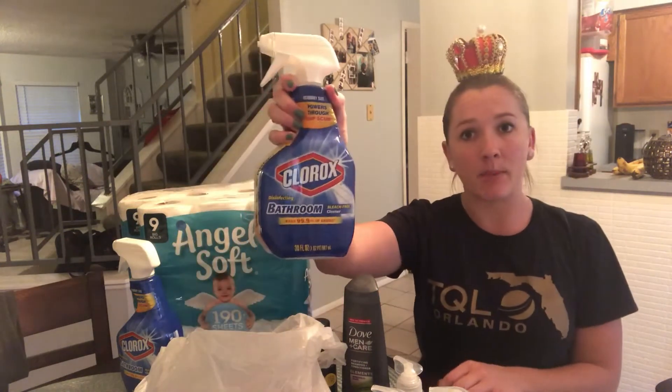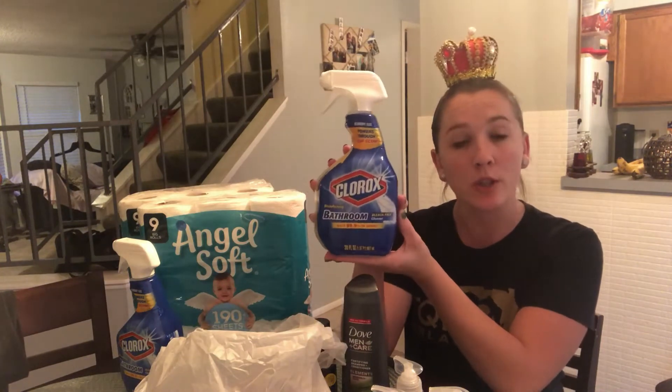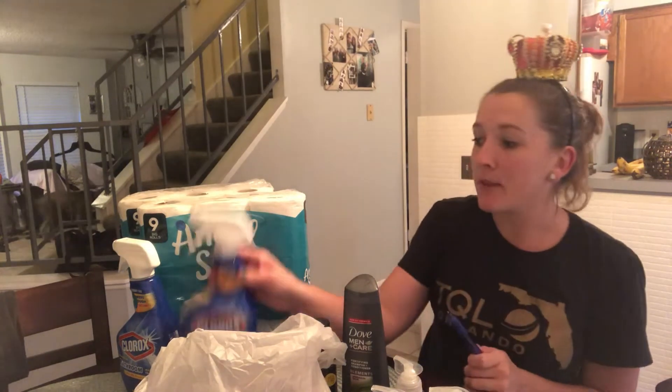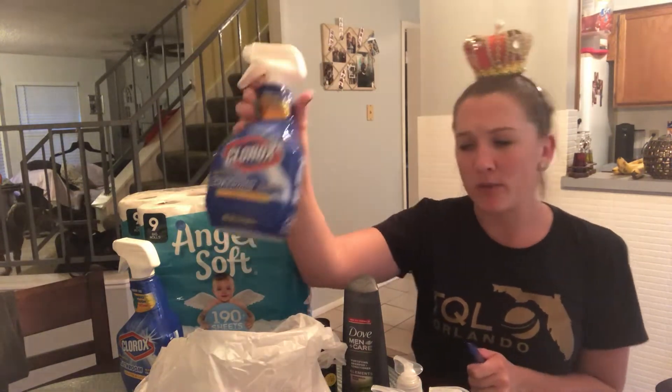The next deal is on cleaning supplies — a couple of varieties to choose from: Clorox wipes or Clorox toilet bowl cleaner. They're on sale two for $5. We got a $1 off coupon in the 10/6 Smart Source, so now they're two for $4. I used the 20% off coupon on my entire transaction, which took off another dollar, so I paid $3 for both or $1.50 each. There was a bathroom cleaner and a foaming bleach bathroom cleaner — you can mix and match, get whichever one you want.